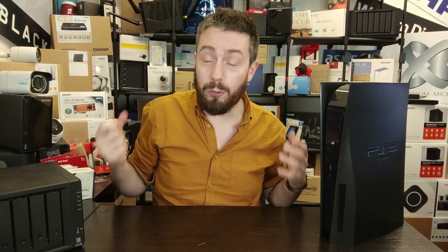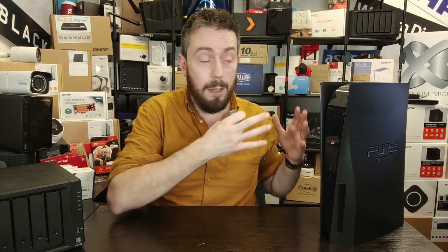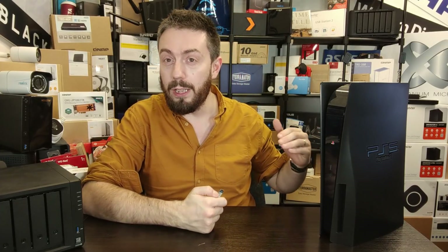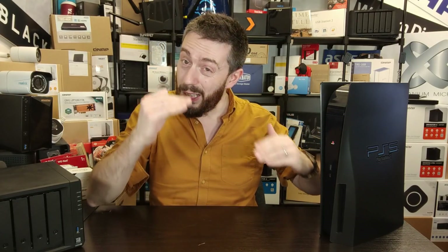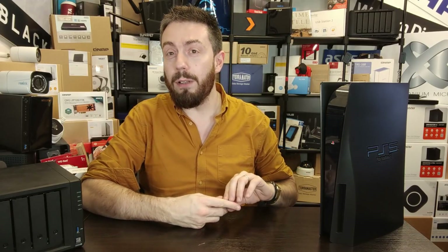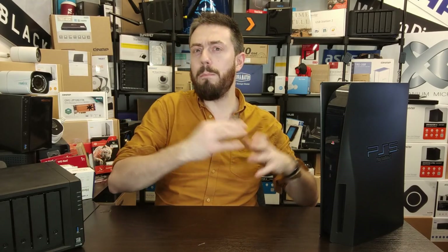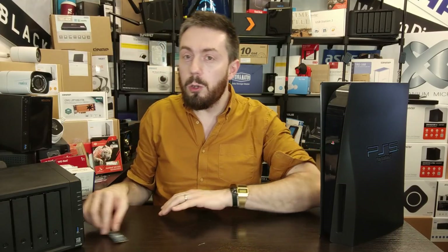For those that follow this channel, you'll know I'm all about data storage. With the PS5 I've found a real resonance, because although the storage media is more complex and has a bit of a learning curve, it is definitely the most sophisticated storage on the market right now and opens the door to tremendous bandwidth and speed.